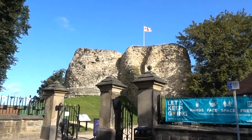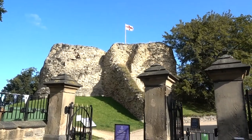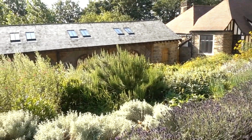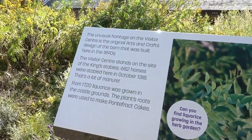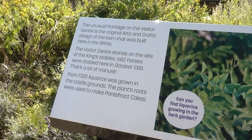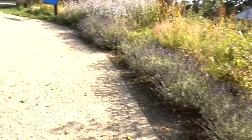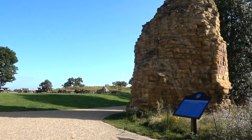Finally to the entrance proper. The visitor centre was originally the King's Stables area, but from 1720 licorice was grown on the castle grounds. The plant's roots were used to make Pontefract cakes. So I need to look out for some licorice. Let's walk into the castle proper.